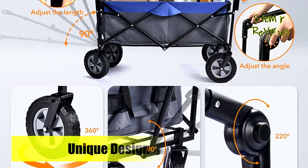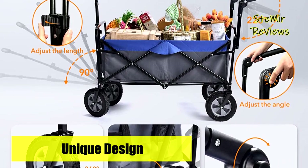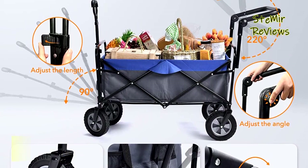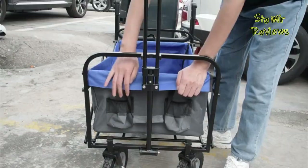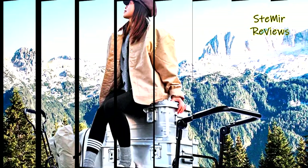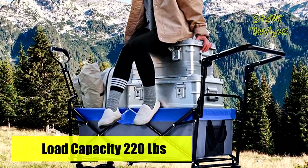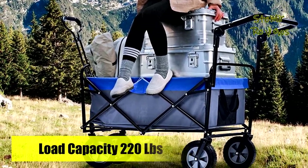You can easily use it to carry groceries at concerts, sports fields, shopping, moving, camping, gardening, fishing, beaches, and more. Any use scenario you can think of — the folding wagon cart is a good tool for short-distance transportation, easily and efficiently. It has 100L capacity and is constructed of a heavy-duty metal frame that can carry up to 220 lbs.